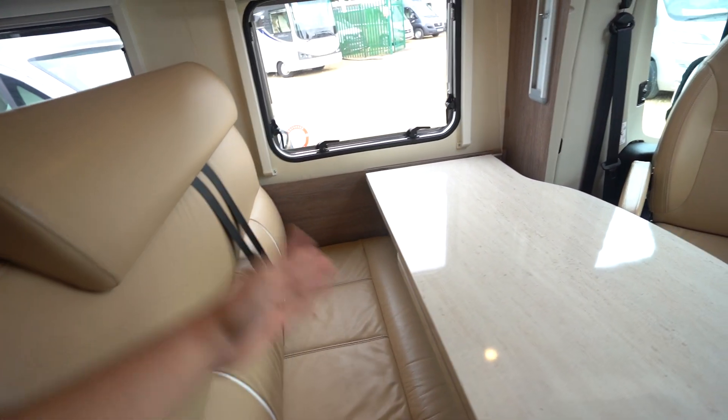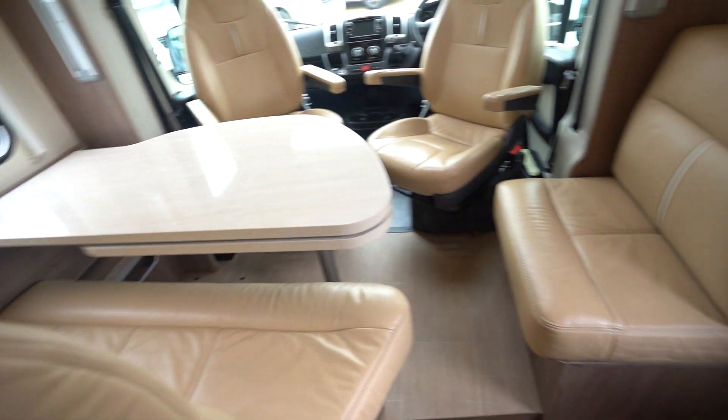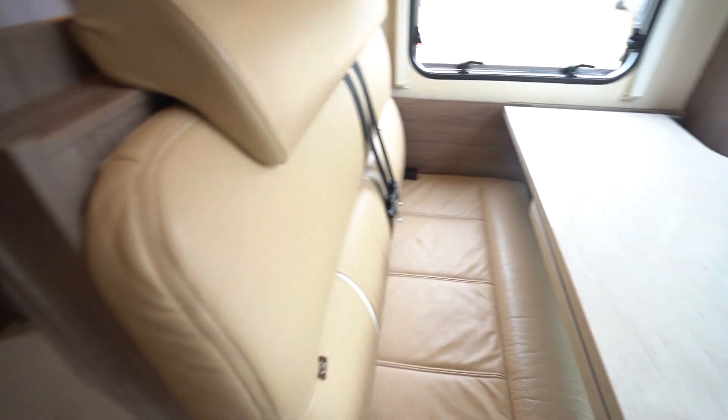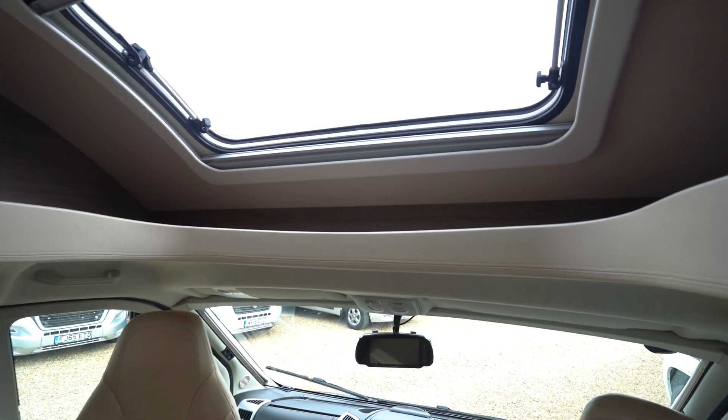It has four seat belts as you've got two there and two in the cab. But a lovely lounge here with the extending table and leather style upholstery — really nice. Coming to the cab, you've got swivel seats with the Panoramic skylight above.